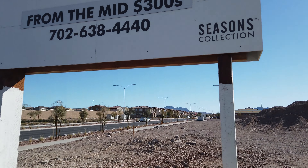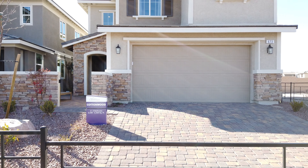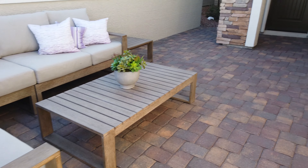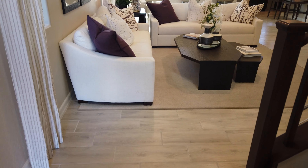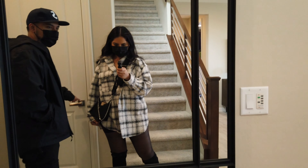All those houses over there are part of Cadence, and this is the surrounding area — there's more houses back there. So this is one model and that's the other. This is the bigger one — four to six bedrooms. This one's in the high 300s, like $370 I think.